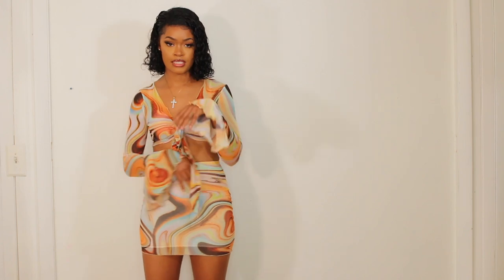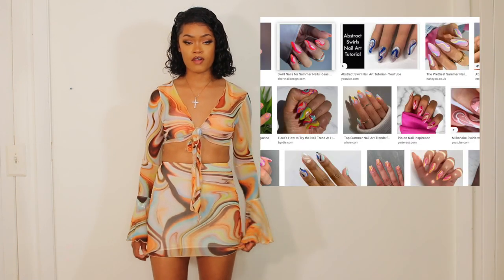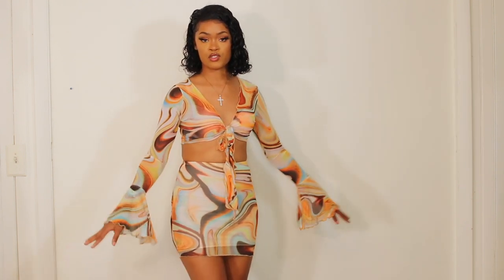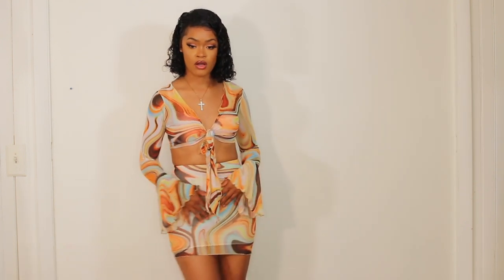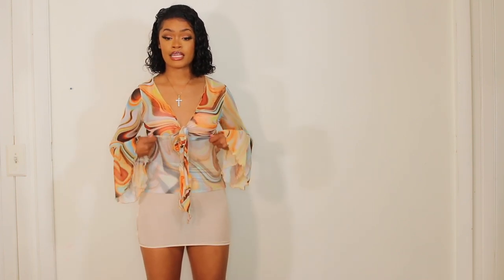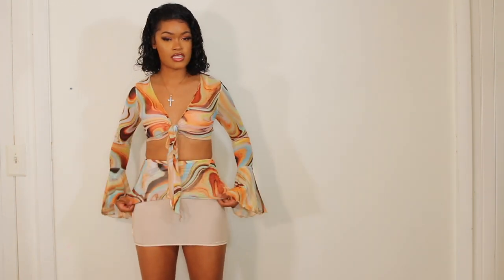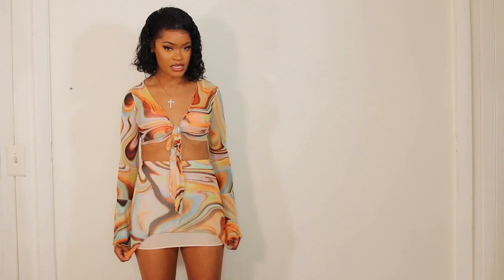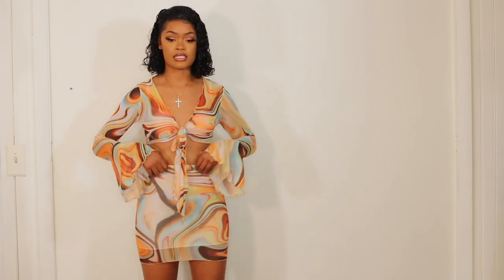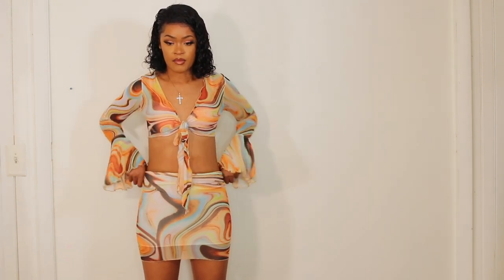Look at this you guys, this is so cute! I love the whole swirly trim going around — it's giving from fashion to nails and I'm here for it. This is a two-piece set, I got it in a size small and I love how it fits. I also like how the skirt has a lining underneath. Don't you hate when you get outfits and there's no lining? I appreciate that it does have the lining inside and it has an elastic band on the skirt so it hugs.